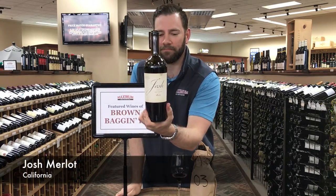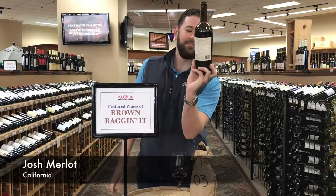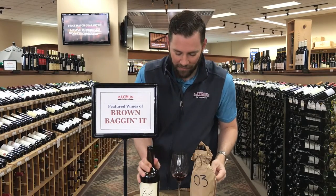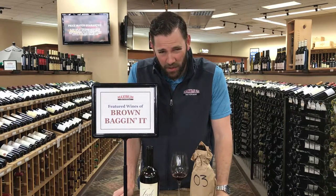The loser is Josh Merlot — not Zinfandel. Didn't love it. Based on how I priced it, we're at around $14.99 to $15 on the Josh Merlot.